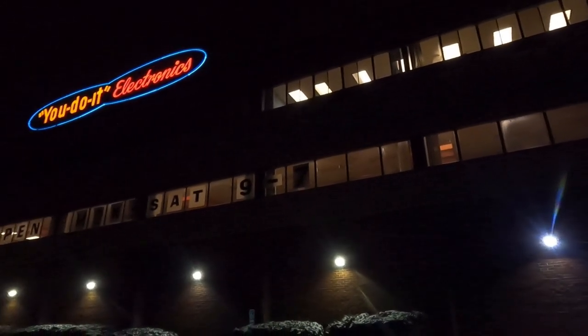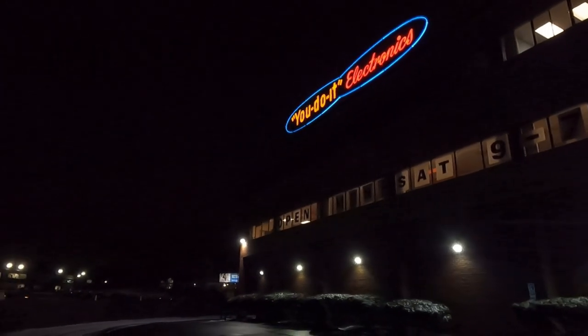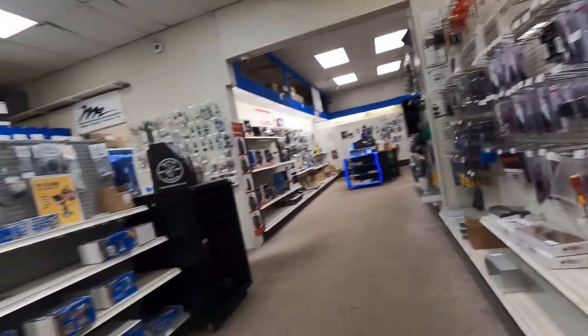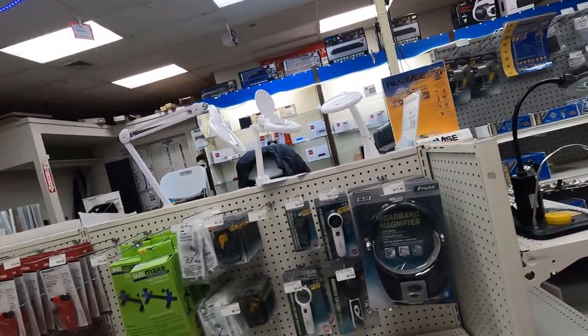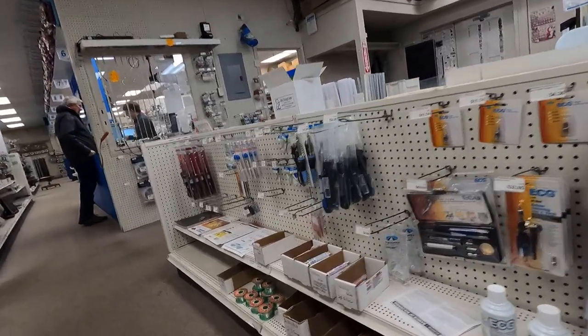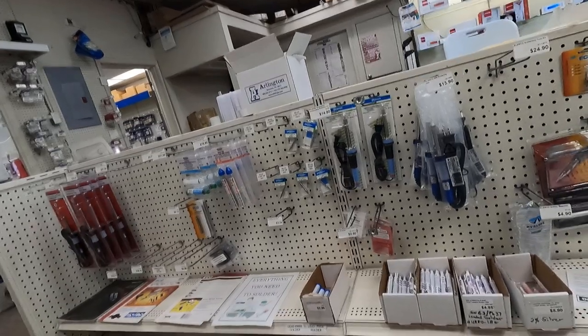Sorry for the dark camera here but it's dark out. We're here at You Do It Electronics — let's go in and check it out. I tried to be as discreet as I could while I walked around the store. There were other customers in there and the workers were busy assisting them, so this may not be the best cinematography you've ever seen, but at least you'll get a look at what's in here.